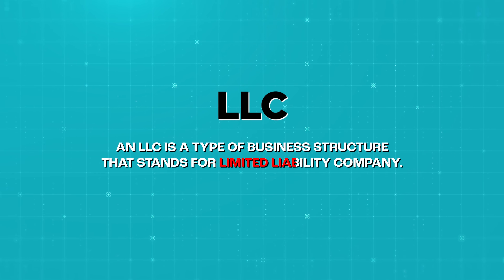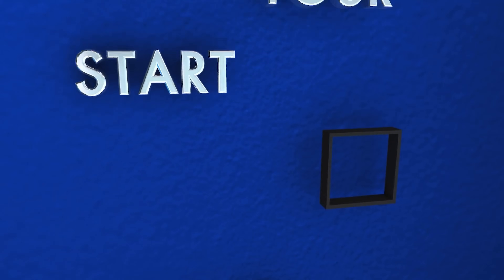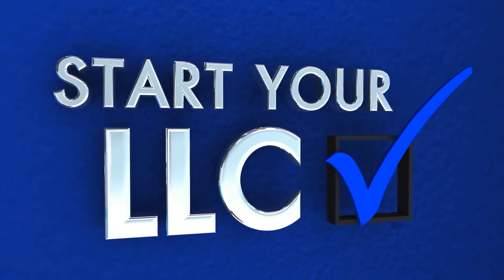So first, what exactly is an LLC? An LLC is a type of business structure that stands for limited liability company. This is a perfect business structure for a lot of entrepreneurs, startups, and business owners. I always tell people if you want to get your business taken seriously, I always recommend starting an LLC because there are so many benefits to having one.